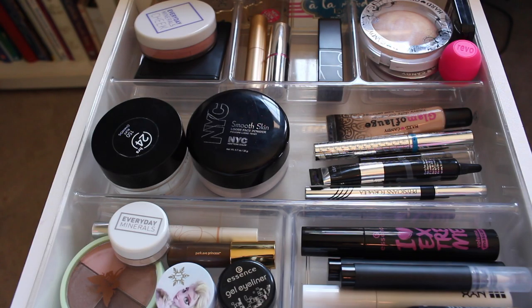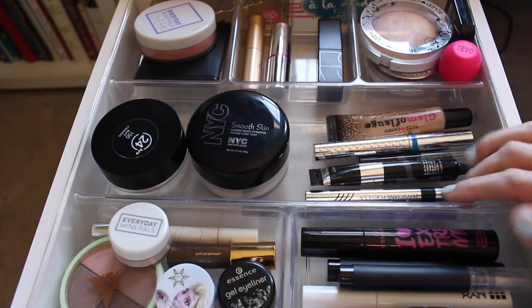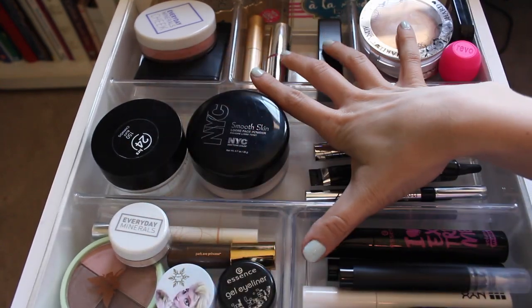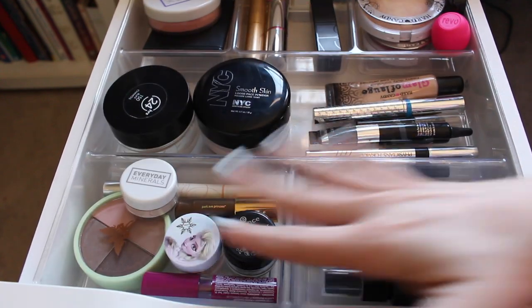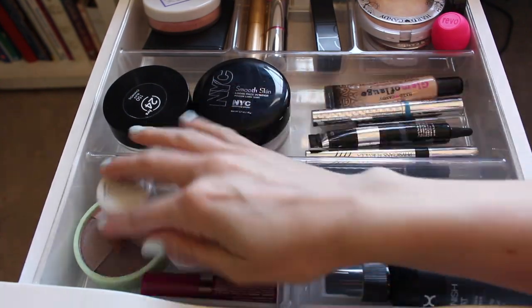Okay, so here is my everyday makeup drawer right now. I've just got this Target container I got for like six bucks — it's got all these compartments in it — and then back there I've got some palettes which you'll see in a second. It's kind of all mixed in, so let's start over here.